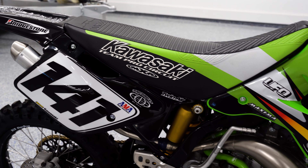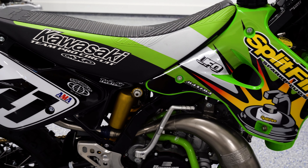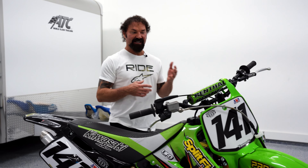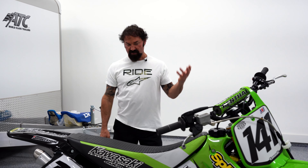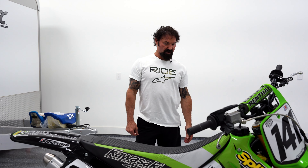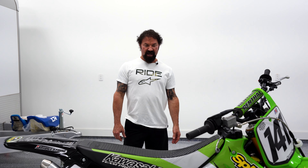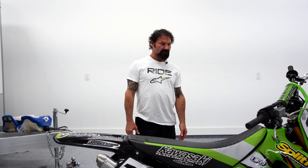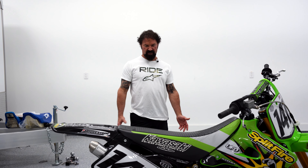And if anybody knows who race number 141 is, I'd love to know. I don't know if he built it as his race number at the time, or if that was a pro's race number — I have no idea. But I can't tell you too much on it because I wasn't the one that built it, but they did a really, really good job.